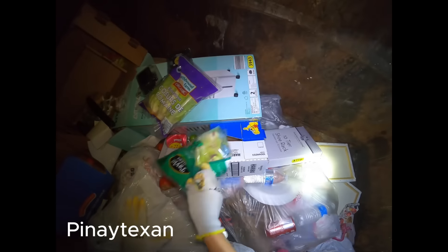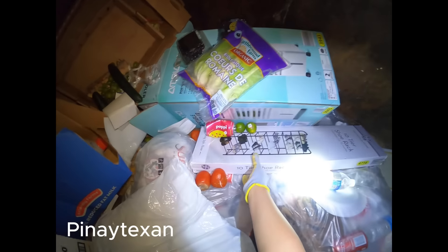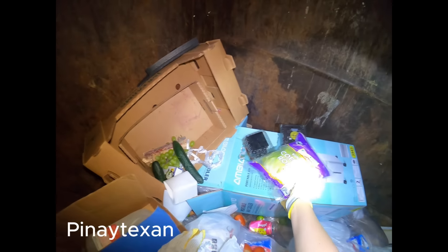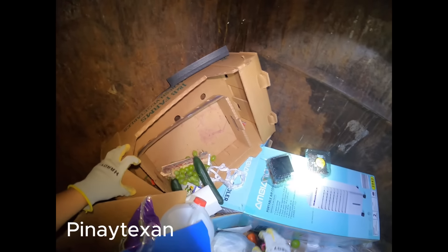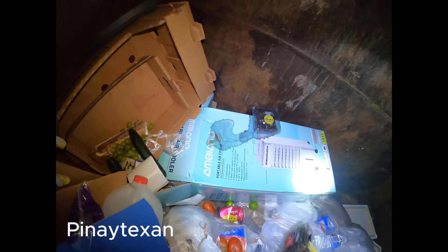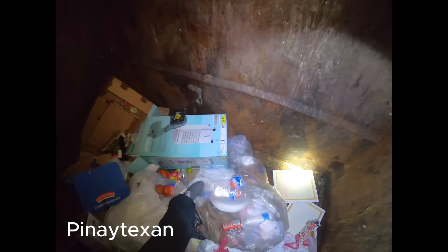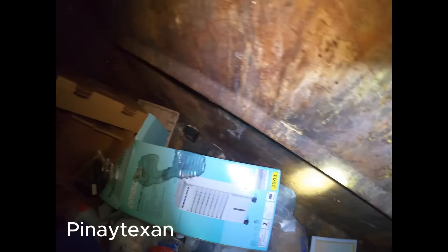Bulok na kamatis. Ano ito? Korn na yata ito? Or what? Salmon. Ang laki ng salmon. Ayan. Salmon, $22. Salmon. Super laking salmon. (Rotten tomatoes. What is this? I think this is corn? Or what? Salmon. The salmon is so big. There. Salmon, $22. Salmon. Super big salmon.)